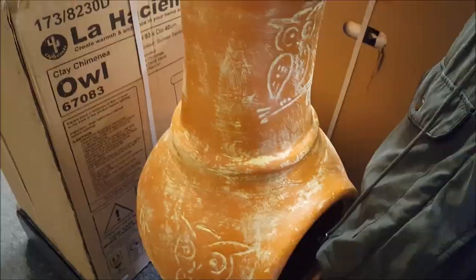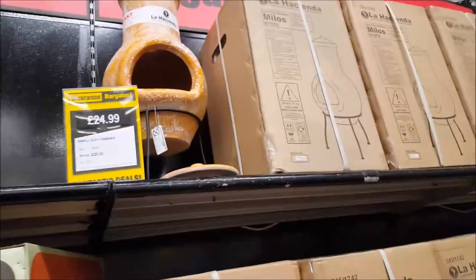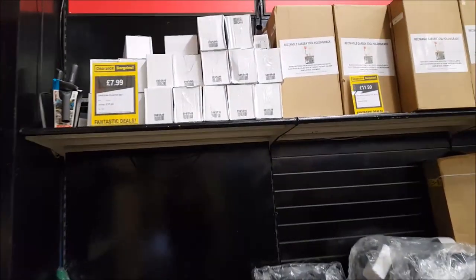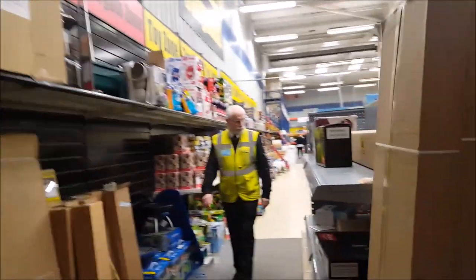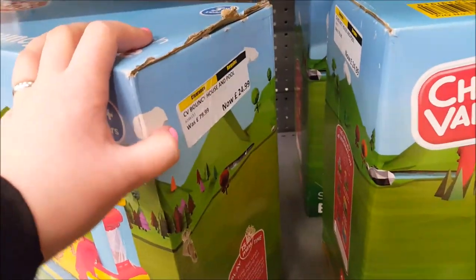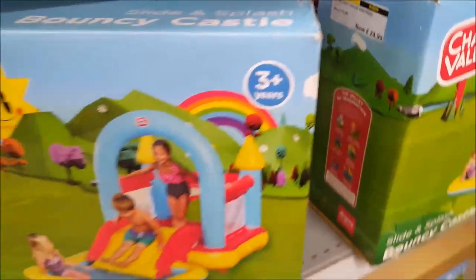Around this section they've got like garden chimneys and things. The prices you pay are normally like the larger price shown on there. So this is a bouncy castle slide and splash — it was 79.99, now 24.99.